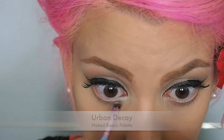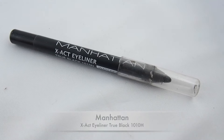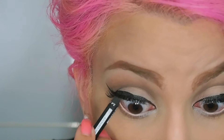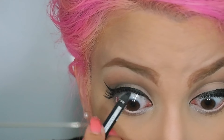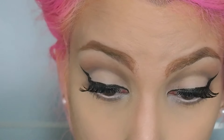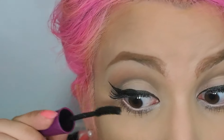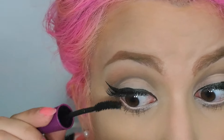I highlight the inner corners of my eyes and apply a white highlighter on the waterline. Then I tightline my eyes. Apply mascara on the lower and upper lashes — and if you wear fake lashes, that's the moment when you realize whether you glued them correctly.